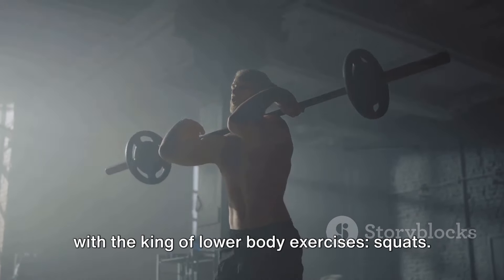Exercise number 2: Deadlifts. Next up we have the deadlift, a true test of full body strength. Deadlifts target your posterior chain, including your glutes, hamstrings, lower back, and grip strength. Approach the barbell with your feet shoulder-width apart, grip the bar with your hands just outside your legs, and drive through your heels to lift the barbell off the floor while keeping your back straight. Lower the weight back down with control. Perform 3-4 sets of 1-5 reps with heavy weights.